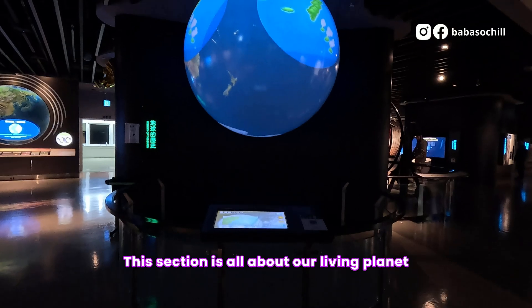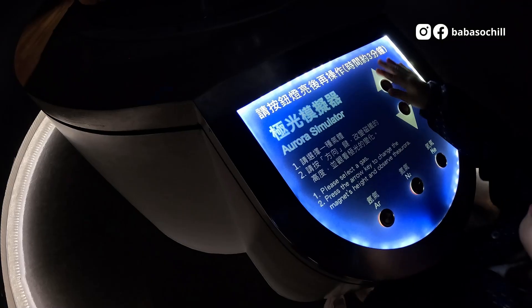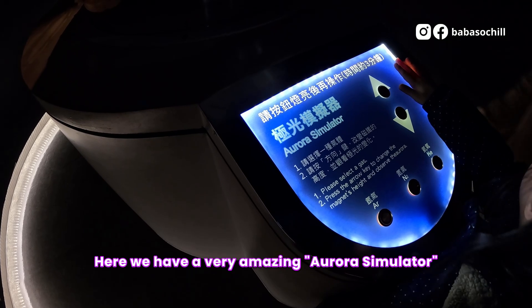This section is all about a living planet, the Earth. In here, we have a very amazing Aurora Simulator.